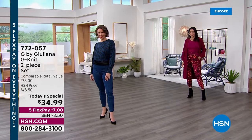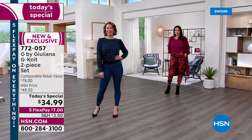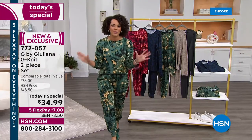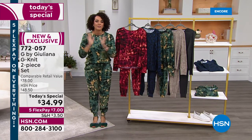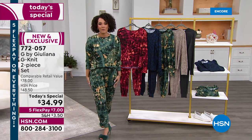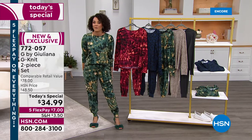If you haven't met me before, my name is Nicole Haeckel, and I am thrilled to introduce you to our brand new Today's Special of the day, brought to us by Juliana Rancic — G by Juliana. This is exclusive, you only get it here at HSN, and it's a two-piece set. It's that beautiful G-knit that many of you already know and love.